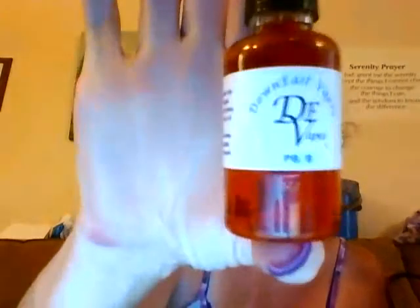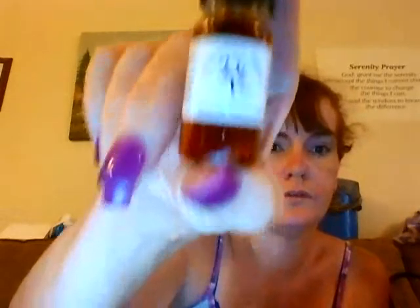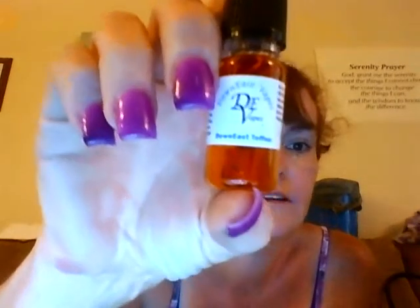They also have a Facebook group, and I'll link both below. I have all of these wonderful flavors to review for you guys — I'm super excited about it. We have Bavarian Brew, Pina Colada, PBB, Roman Tobacco No. 5, Johnny Applewood Tobacco, and Down East Toffee.